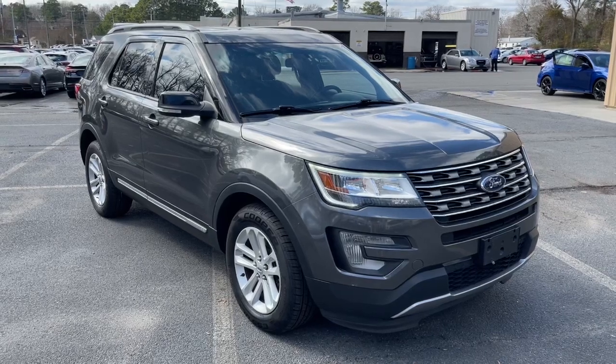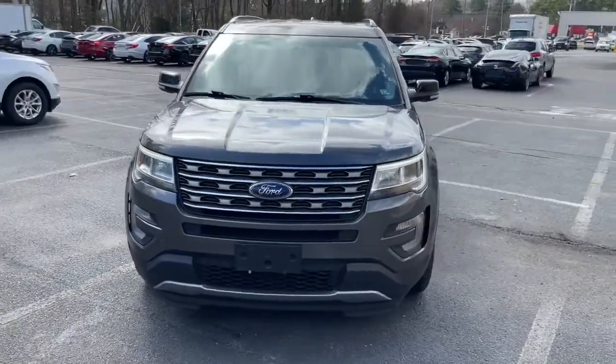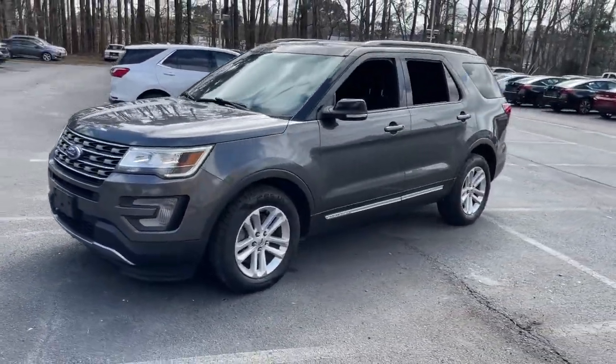You will love the features of this 2017 Ford Explorer. With less than 80,000 miles on the odometer, this vehicle provides excellent value.